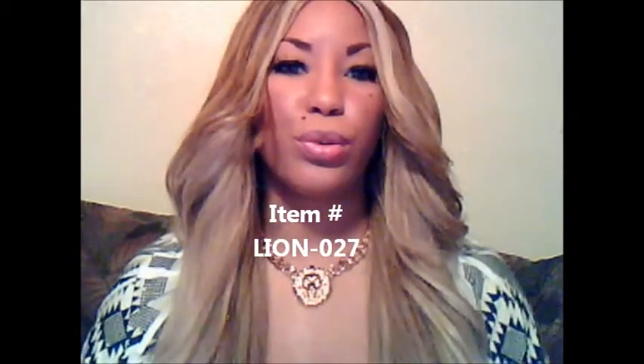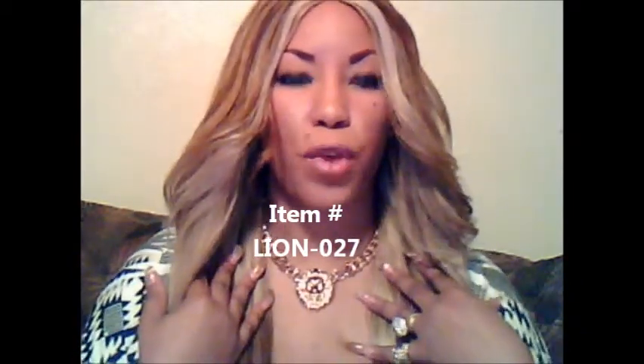Hi YouTube, I'm Kitty Kennedy. You're watching Imperial Dynasty Regalia and Royal Jewels TV. The item that I am bringing to you is Lion-027, which is the gold lion head necklace that I'm wearing.